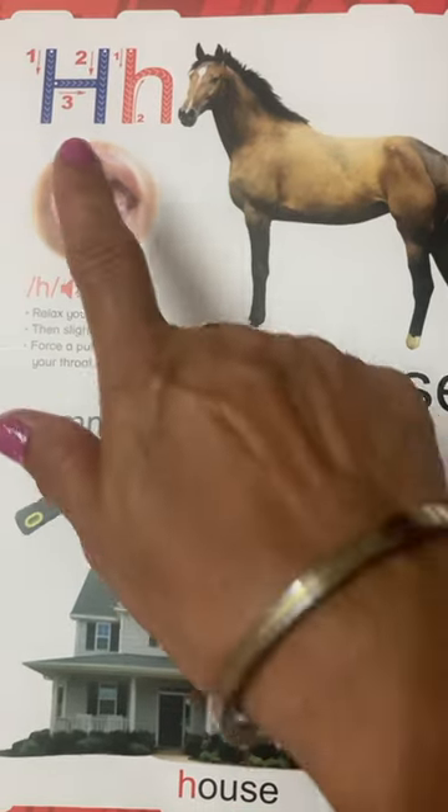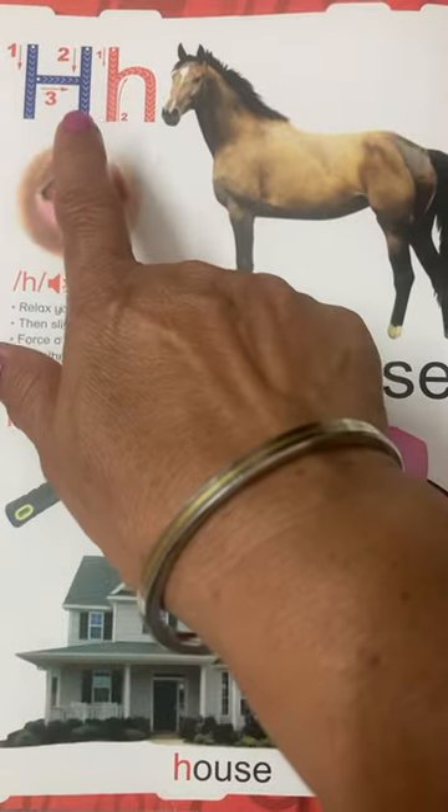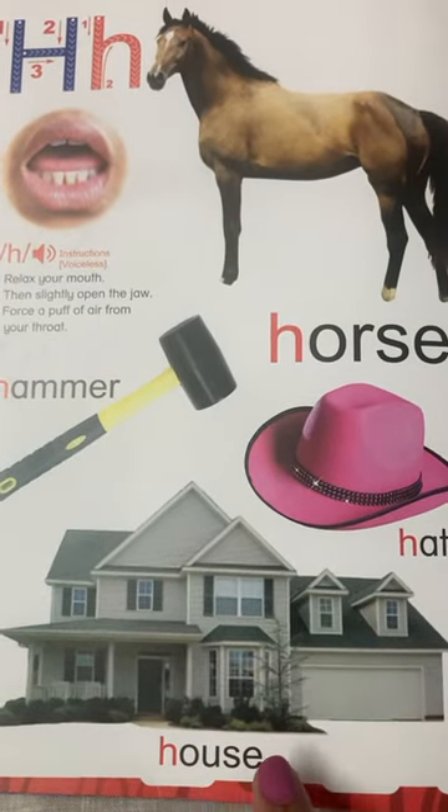H - Horse. H - Hammer. H - Hat. H - House.